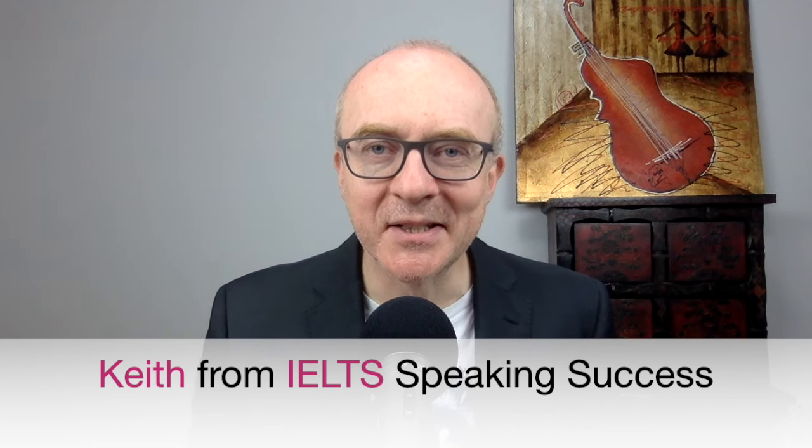Hi. If you don't know me, my name is Keith. I'm from IELTS Speaking Success, and I'm here to help you really build skills and confidence for your IELTS speaking test. The focus of this video is all about part two of the test, one of the most difficult parts of the test, because that's where you either crumble and fall and lose your confidence, or you can do really well and lead into a great part three. To help you, I'm looking at some structures and language for the category of things.